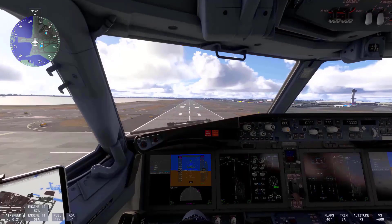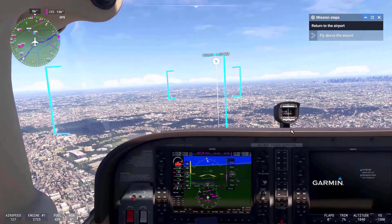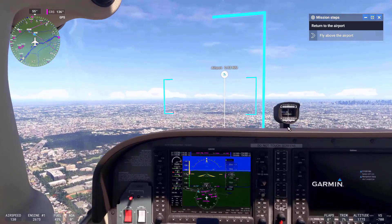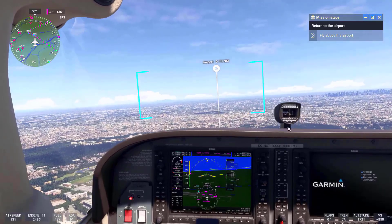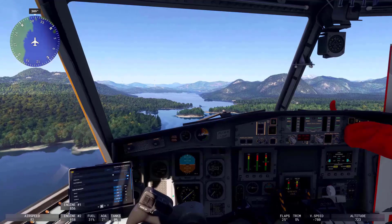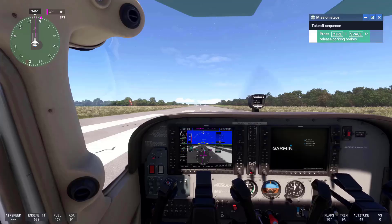Microsoft Flight Simulator 2024 is highly anticipated because it promises to offer an unparalleled level of realism and gameplay depth, appealing to both casual players and serious aviation enthusiasts alike. With its expanded career options, stunning world detail, and enhanced aircraft systems, it sets a new benchmark for flight simulation games.